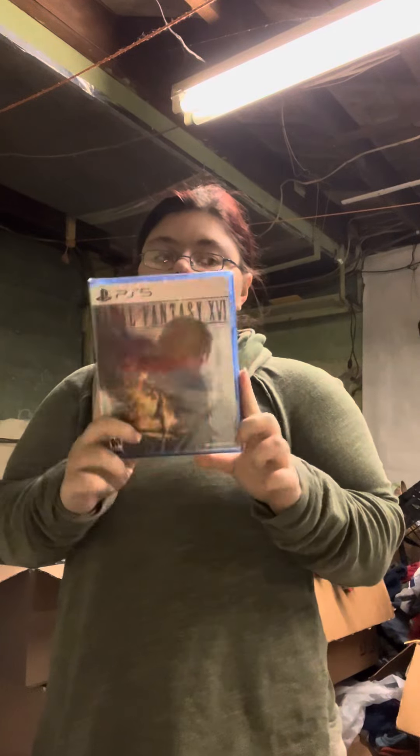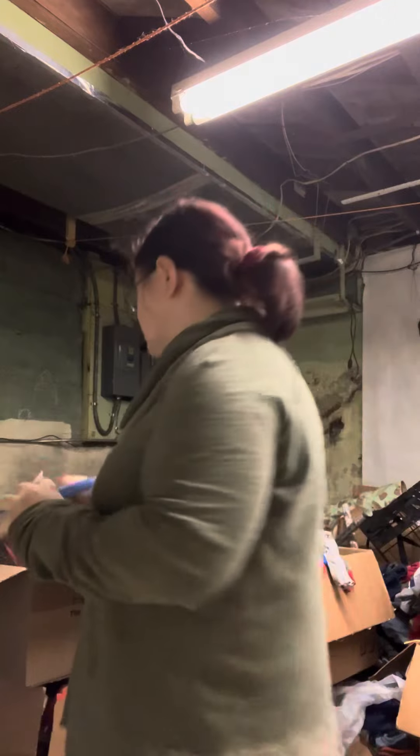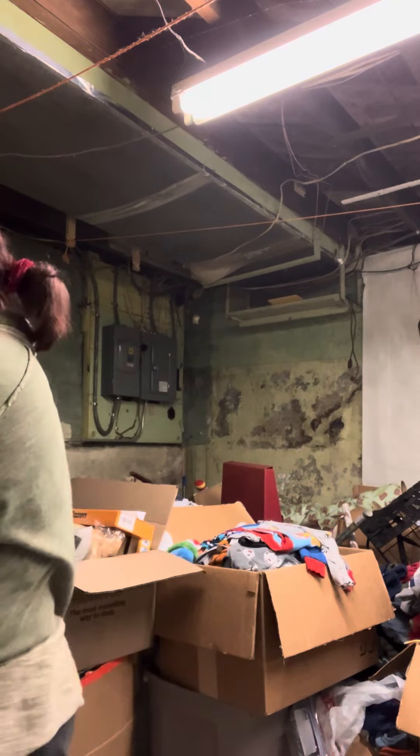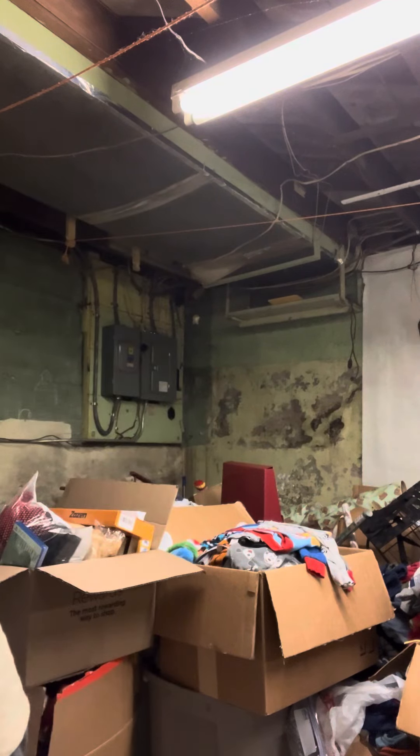We've got Final Fantasy — I don't know Roman numerals that well — the newest Final Fantasy for Daddy because it was on Black Friday sale. So I did buy him that. Every time I show you an item, I'm putting some clothes in the washer.